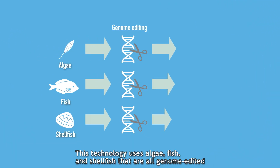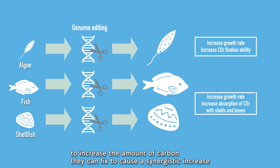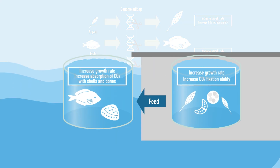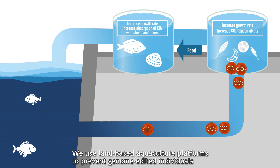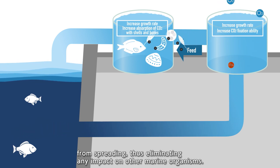This technology uses algae, fish and shellfish that are all genome edited to increase the amount of carbon they can fix, causing a synergistic increase in the amount of carbon fixation occurring through the food chain that connects them. We use land-based aquaculture platforms to prevent genome edited individuals from spreading, thus eliminating any impact on other marine organisms.